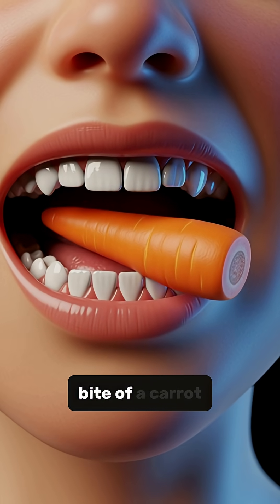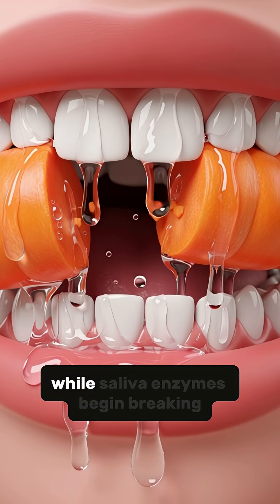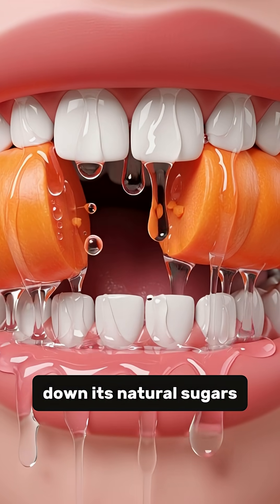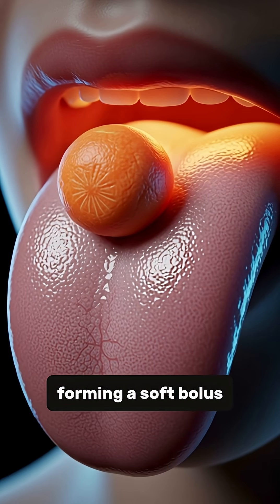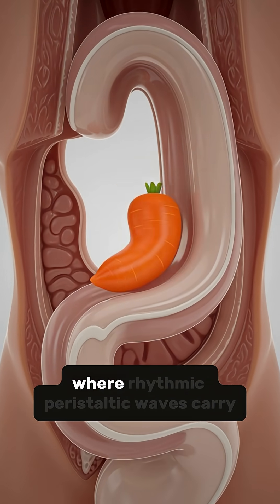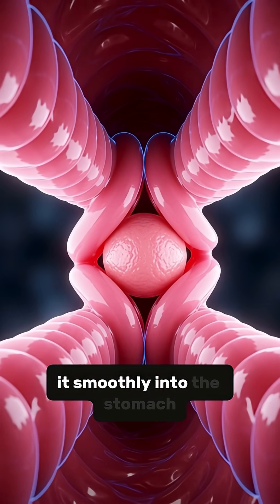When you take your first bite of a carrot, your teeth crush its crunchy fibers, while saliva enzymes begin breaking down its natural sugars, forming a soft bolus that your tongue pushes toward the back of your throat and into the esophagus, where rhythmic peristaltic waves carry it smoothly into the stomach.